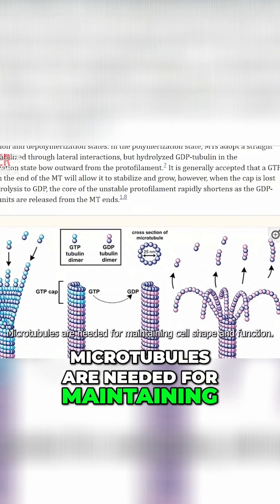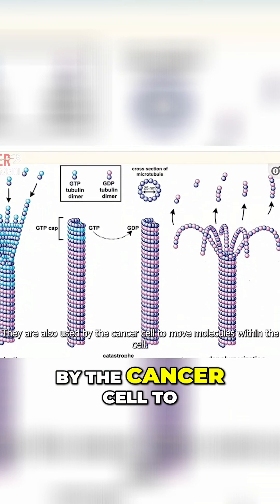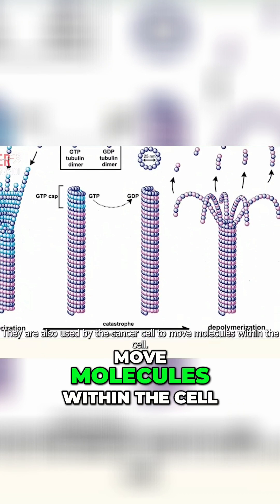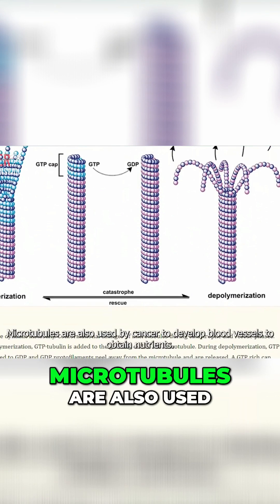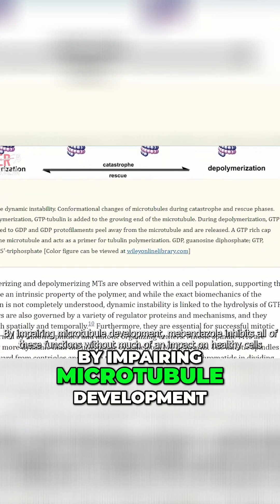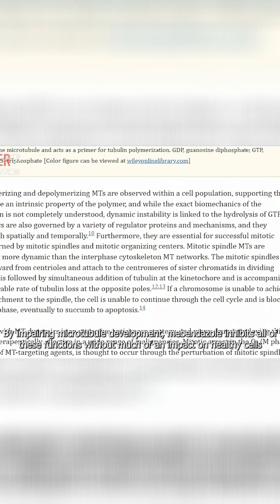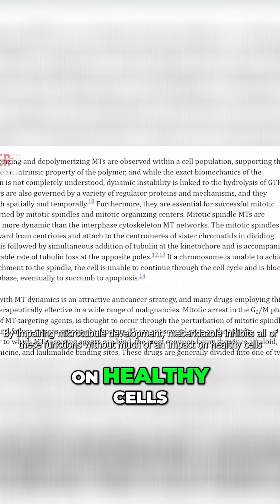Microtubules are needed for maintaining cell shape and function. They are also used by the cancer cell to move molecules within the cell. Microtubules are also used by cancer to develop blood vessels to obtain nutrients. By impairing microtubule development, mebendazole inhibits all of these functions without much of an impact on healthy cells.